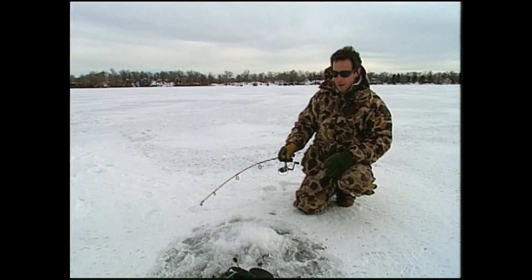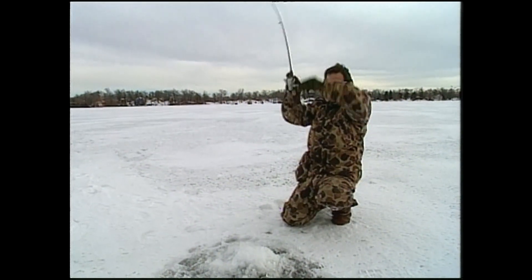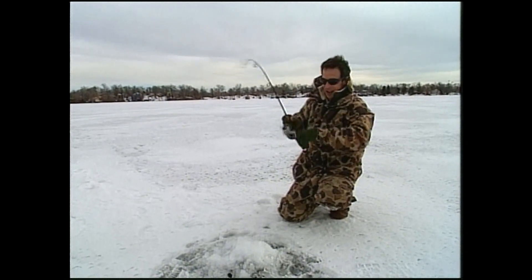There, I got one in the hole right there. Look at that. There, got him. That feels like a good one.